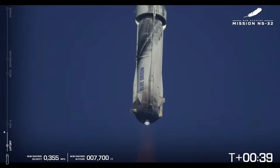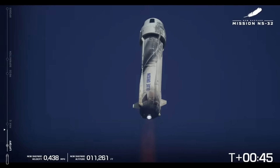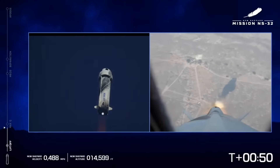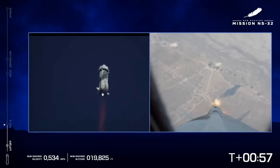7,000 feet climb. Begin throttle down for 2,000 feet. Coming up here shortly is max Q, maximum dynamic pressure, when the aerodynamic stresses are at the maximum.